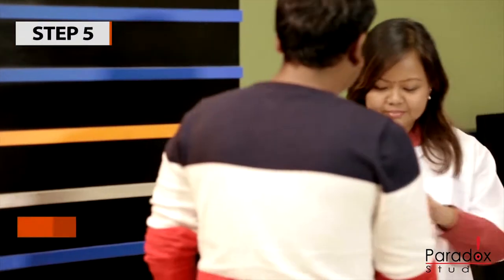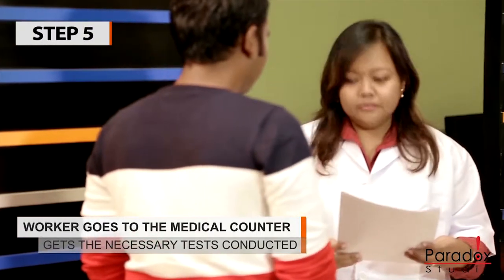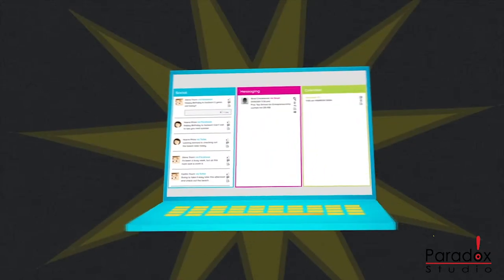Step five: the worker goes to the medical counter and gets the necessary tests conducted.